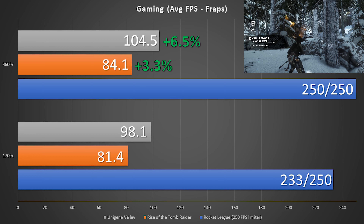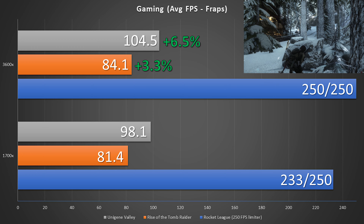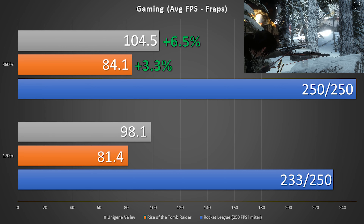And as for Rocket League, it's basically hitting that 250fps limiter all the time — there are only a couple frames that dip down below that.